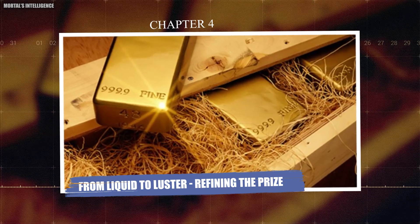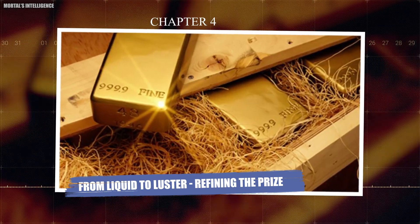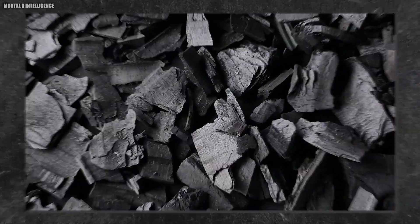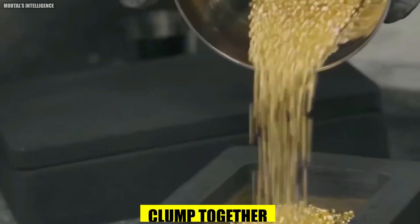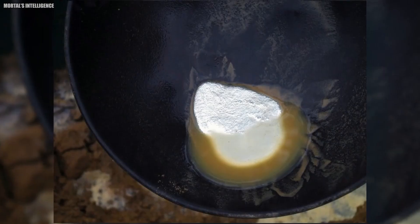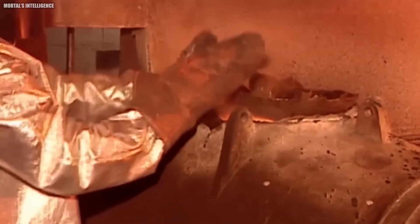Chapter 4: From Liquid to Luster — Refining the Prize. Next comes a fascinating transformation: precipitation. Specific elements like zinc or carbon are introduced, causing the dissolved gold to clump together and precipitate out of the solution. This creates a gold concentrate, a thick slurry rich in the precious metal.